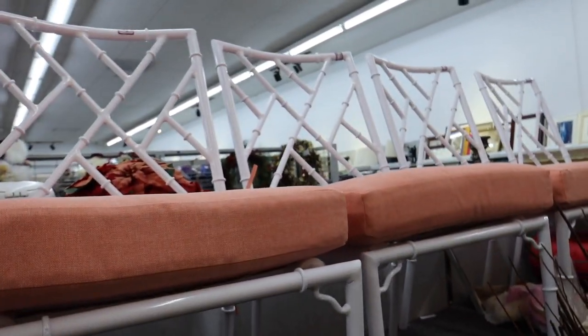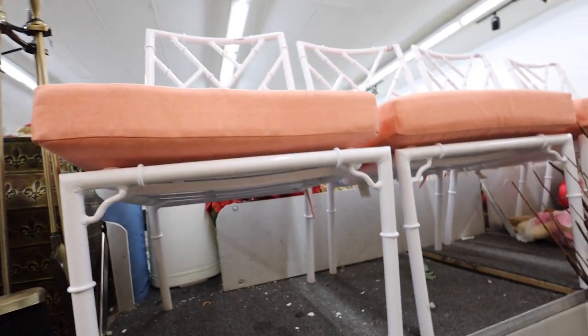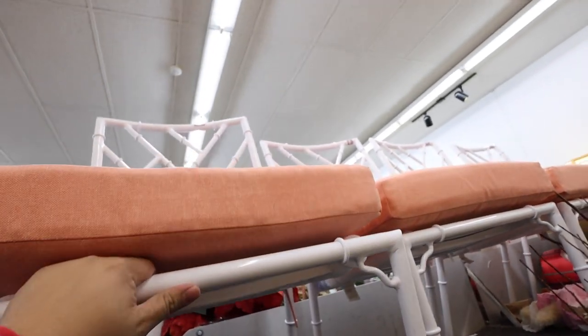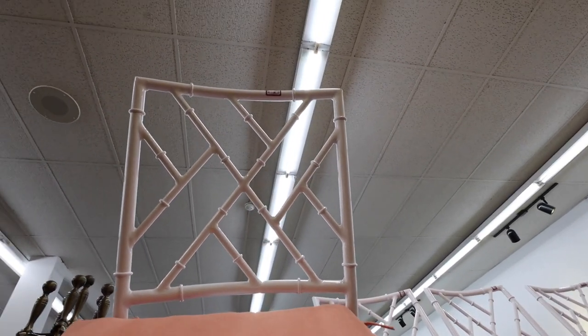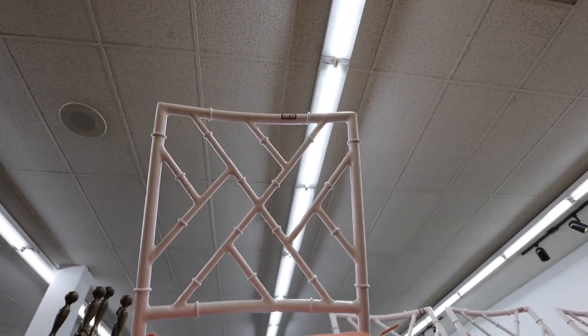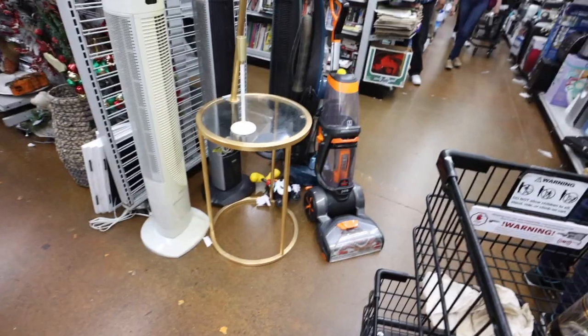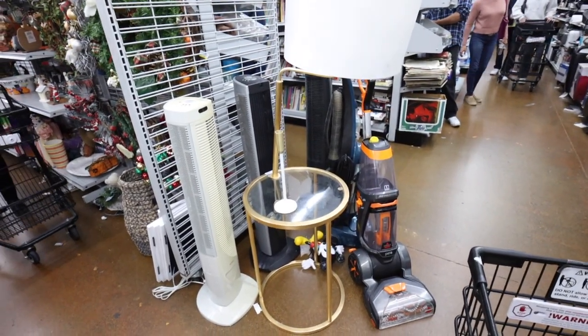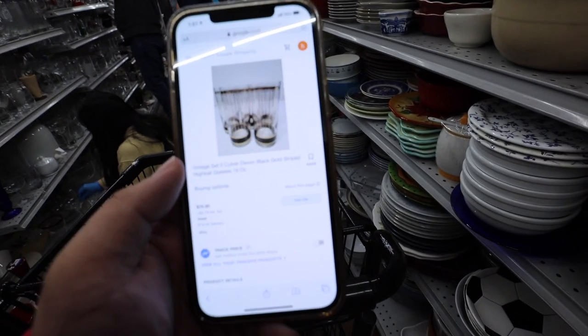You guys, how cool are these chairs? They're so good. I love the bamboo. I'm trying to see how much they are. Oh my god, they're gonna make me drop them on my face. I think they're like $50. Okay, taking a chair down — it's $40. I found the highball version of these and they are $80.